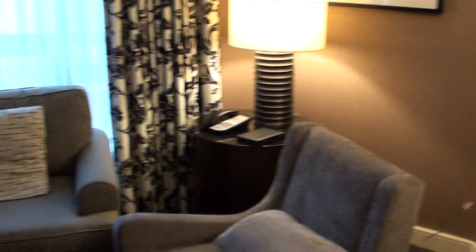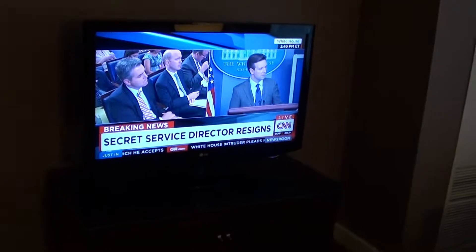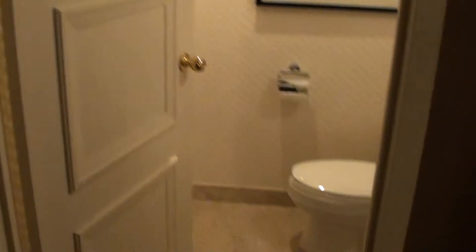Here's the living room TV. There's something wrong with the TV — with CNN. They're trying to provide HD content but it doesn't play too well. And here are two small closets; one of them actually has the room safe and the ironing board. And that's the guest toilet.